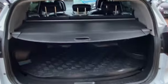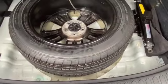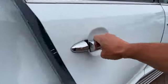Good sized boot. Just moved the parcel shelf out the way — 60-40 split rear folding seats. It's also got the boot liner. Underneath there we've got the full-size spare wheel with all the tools. You get this nice little lip spoiler on top of the boot as well. It's in fabulous condition all the way around.